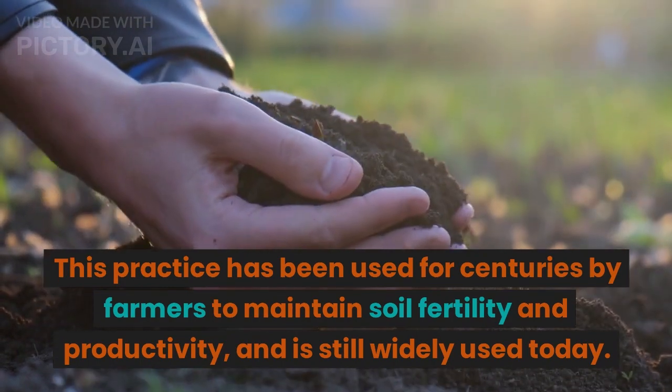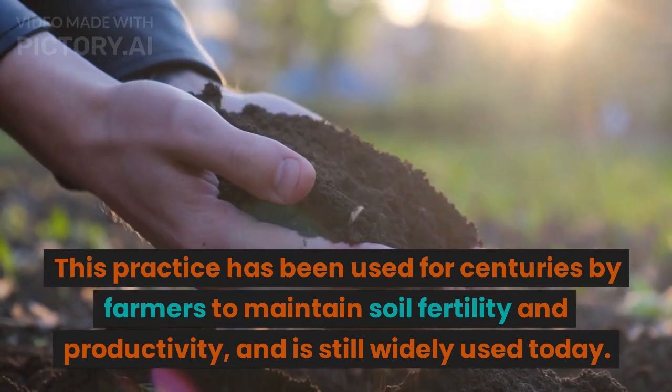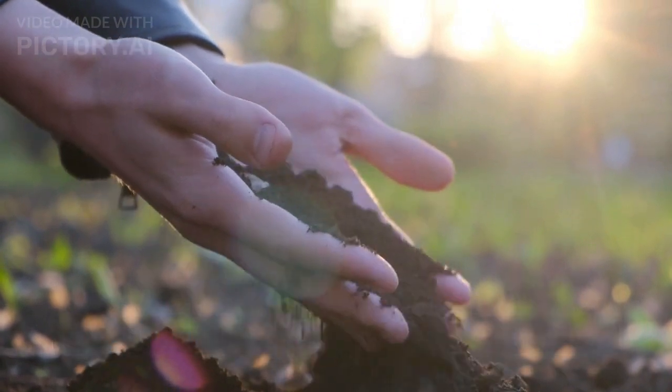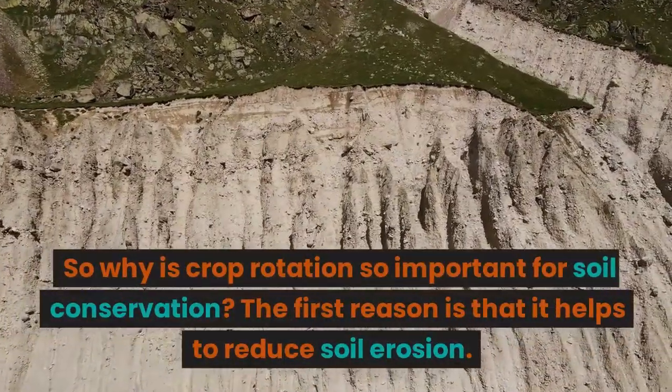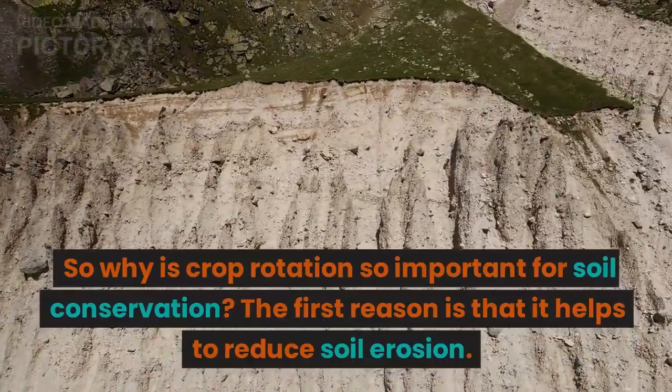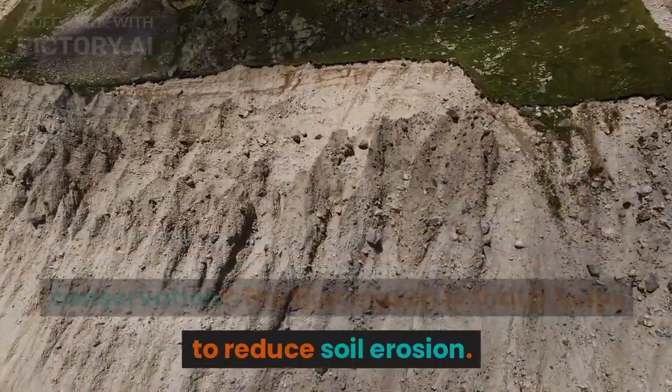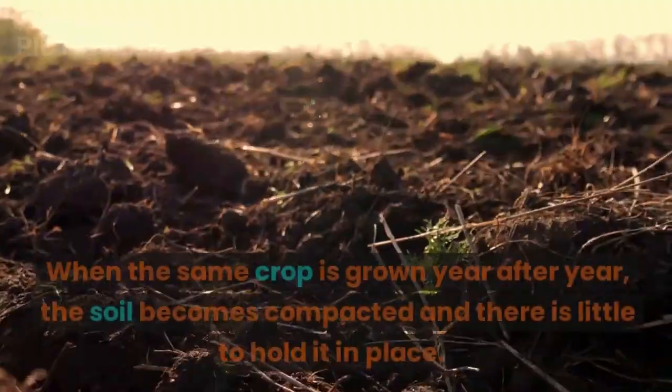This practice has been used for centuries by farmers to maintain soil fertility and productivity, and is still widely used today. So why is crop rotation so important for soil conservation? The first reason is that it helps to reduce soil erosion.